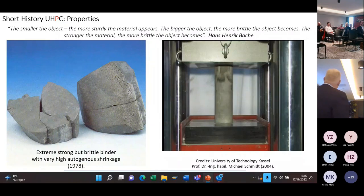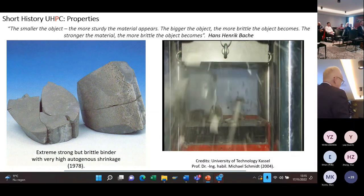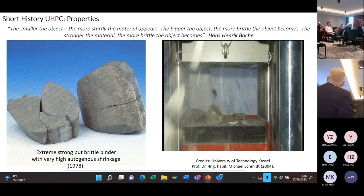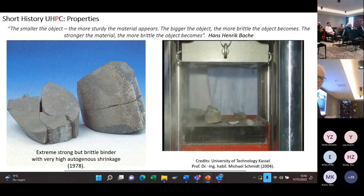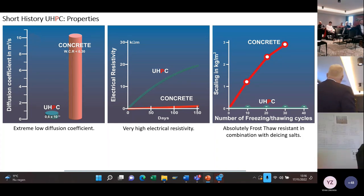It is very, very brittle. For that reason, test institutes now use a special plastic cover around specimens because they will splash in all directions with a very loud sound. So you have to reinforce the material to make it more ductile. The diffusion coefficient is extremely low compared to traditional concrete. It also has a very high electrical resistivity, which is good for concrete repair and protection of the rebars. It is absolutely frost resistant, even in combination with de-icing salts — tests are done at temperatures of minus 40 to minus 50 degrees.